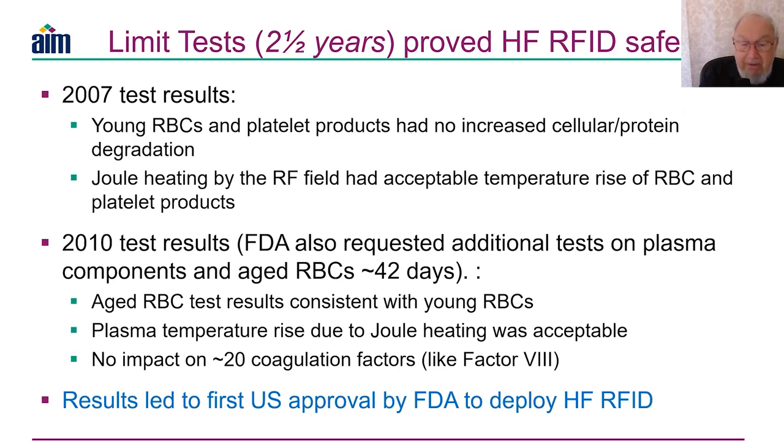We found that aged and young red blood cells were consistent, which addressed that concern. Plasma temperature rise was acceptable — around one to less than two degrees C. Coagulation factors like factor VIII were assayed before, during, and after the limit test, and we found no impact in terms of biochemical change or reduction in potency. At that point, we all heaved a big sigh of relief. The results led to the first U.S. FDA approval to deploy RFID in a blood bank.